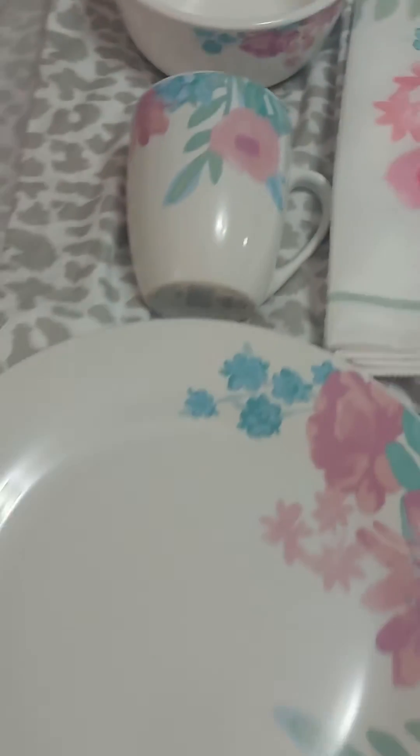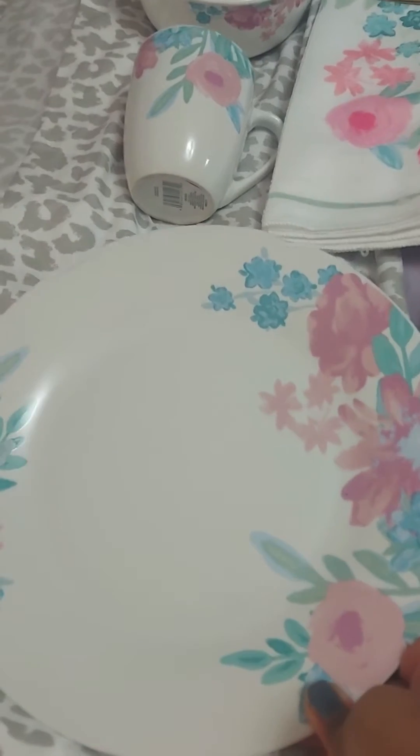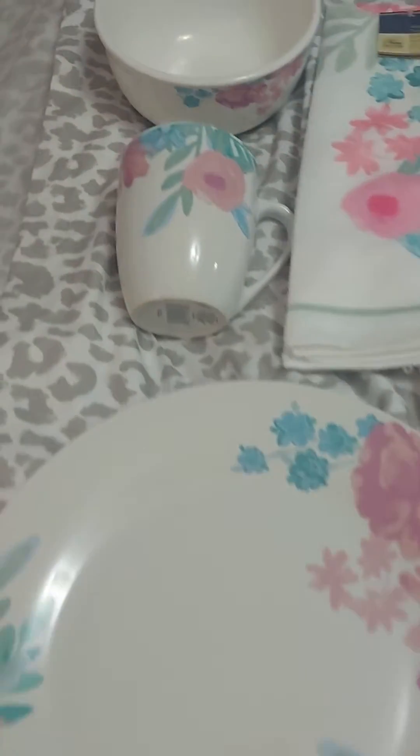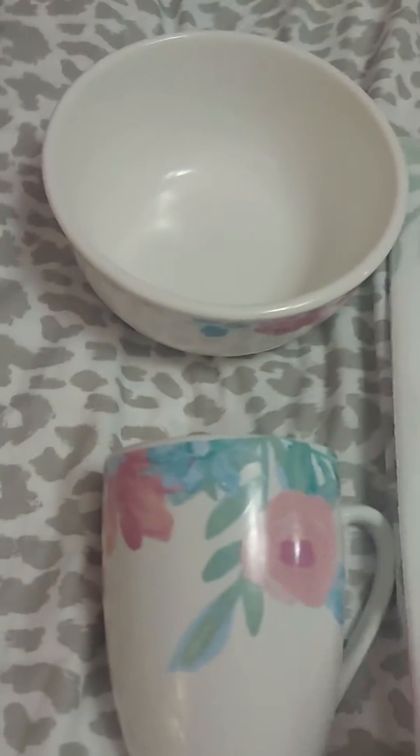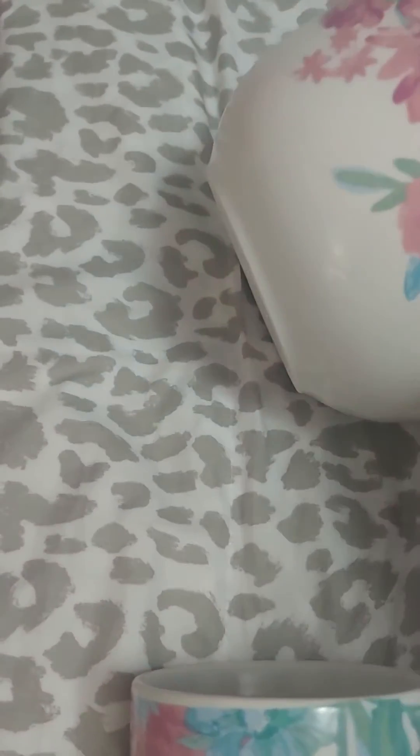I got this really cute dish set — it is so cute, I love it. Pink and blue, and they have this whole set here. I really think that is just so cute. I may go back and get a second pair of these. I got this for the car, just to put condiments in.